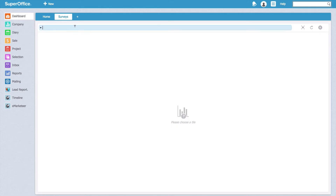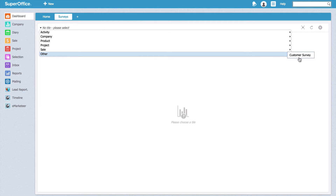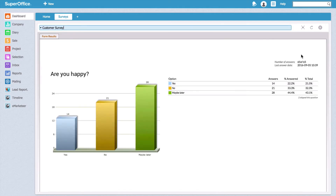Oscar and his team are also in the game now, because they can also see the survey report in their own SuperOffice dashboard.